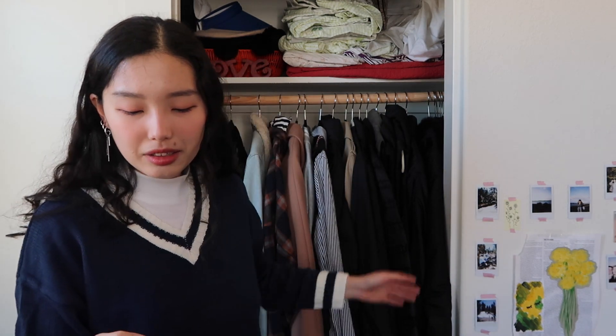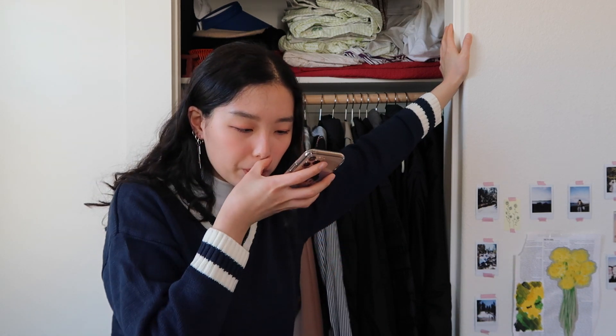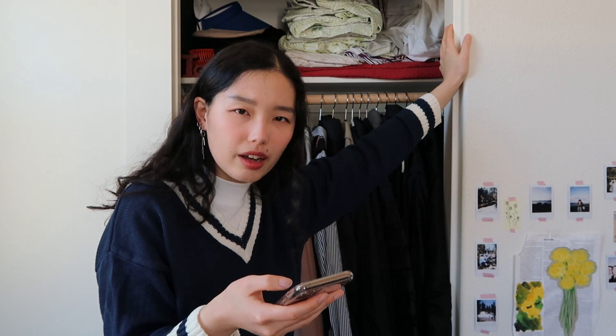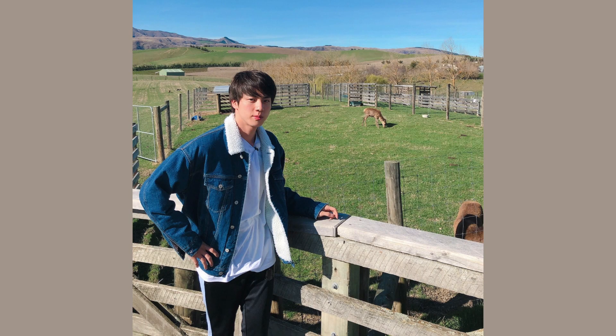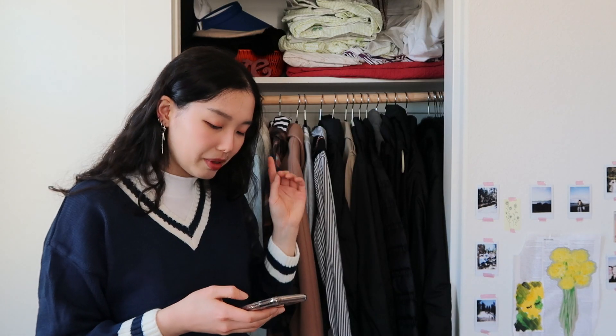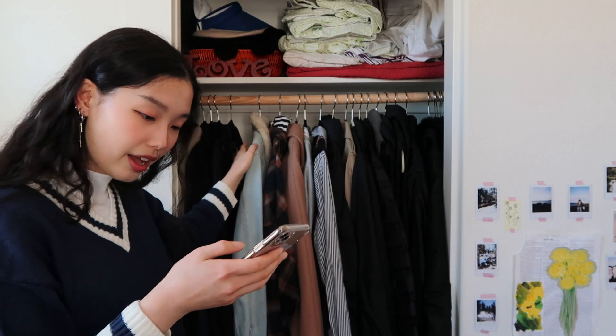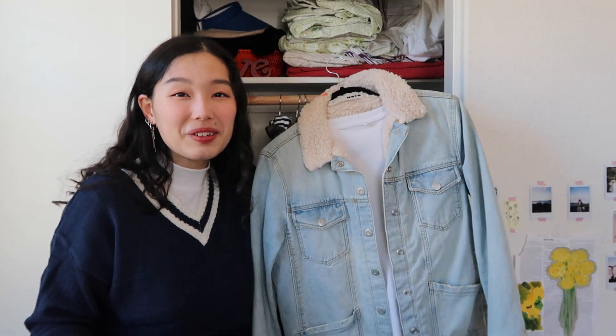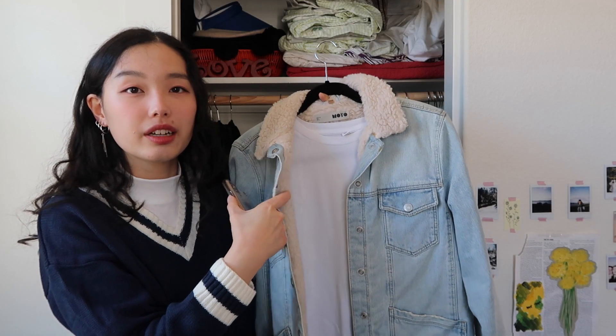We are moving on to Jin. I think his style is pretty simple and practical. For him I wanted to do something that reminds me of him, so I went with this picture of him in New Zealand. He has a simple and comfortable style, which I appreciate. I went with this picture because I do have a sherpa-lined denim jacket. It's not quite the same wash — I got this in high school — but if I had it in a darker wash it would be perfect. I have a plain white t-shirt under.